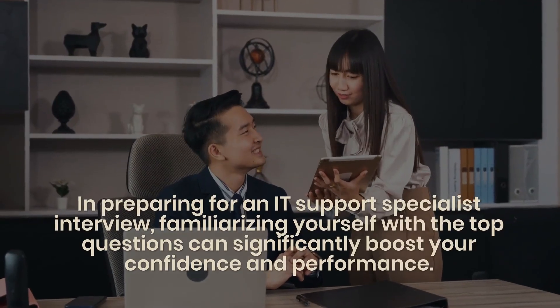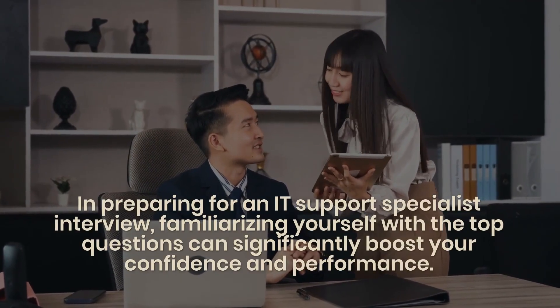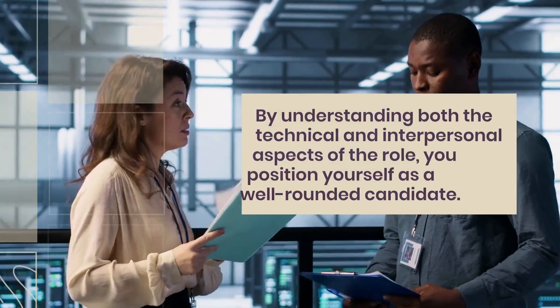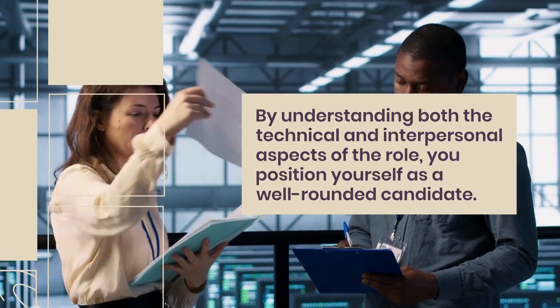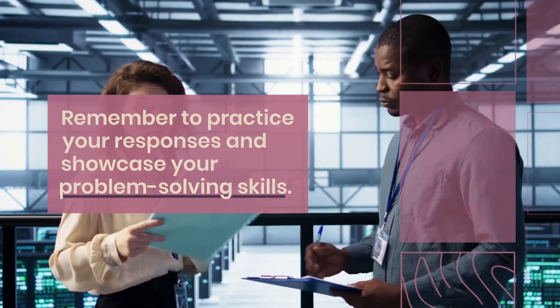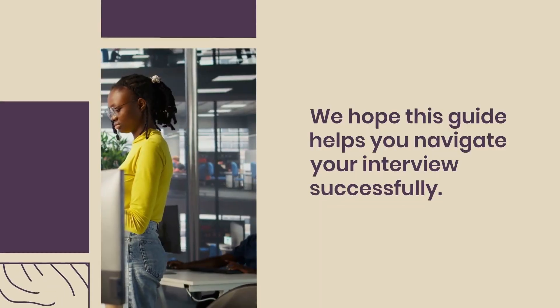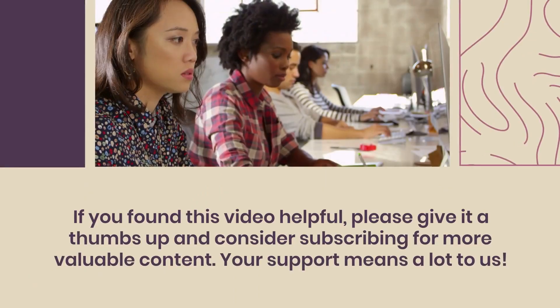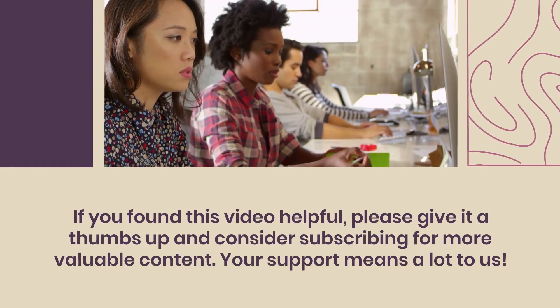In preparing for an IT support specialist interview, familiarizing yourself with the top questions can significantly boost your confidence and performance. By understanding both the technical and interpersonal aspects of the role, you position yourself as a well-rounded candidate. Remember to practice your responses and showcase your problem-solving skills. We hope this guide helps you navigate your interview successfully. If you found this video helpful, please give it a thumbs up and consider subscribing for more valuable content.